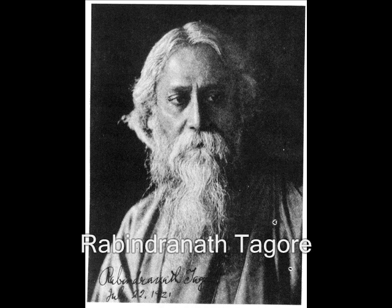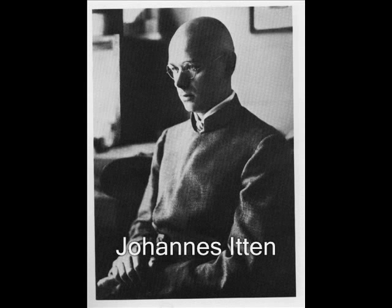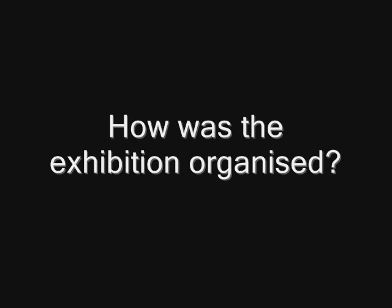Rabindranath Tagore visited the Bauhaus in Weimar in May 1921, and met Johannes Itten, one of the teachers at the Bauhaus, and that was probably the catalyst for the exhibition.